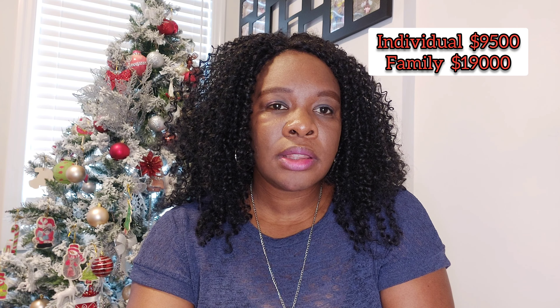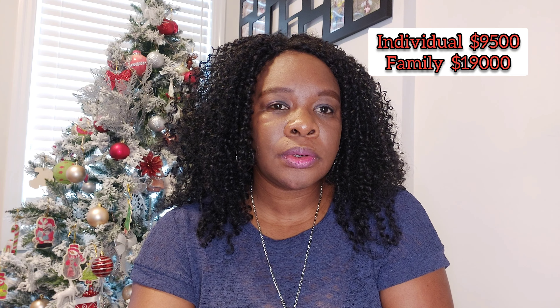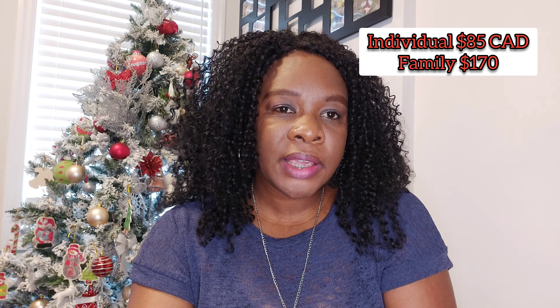You will also need to do your biometric test at the visa center. For an individual person the biometric test is 9,500 Jamaican dollars. However, if you're going as a family, the cost for the biometric is 19,000 Jamaican dollars. In Canadian dollars, the biometric test is 85 dollars for an individual and 170 dollars for a family.